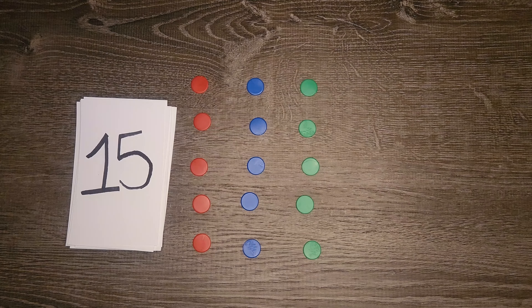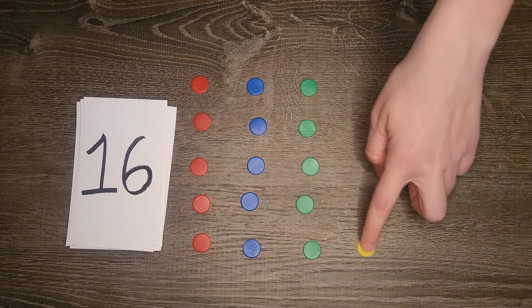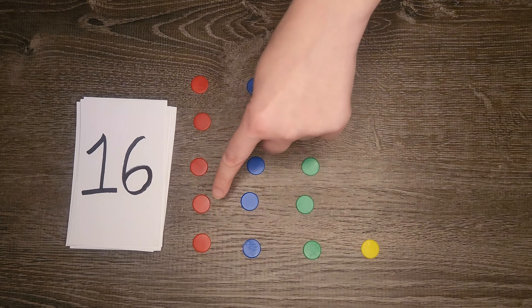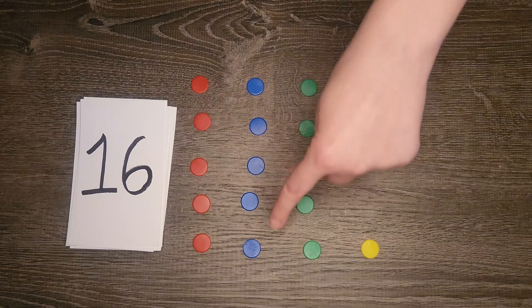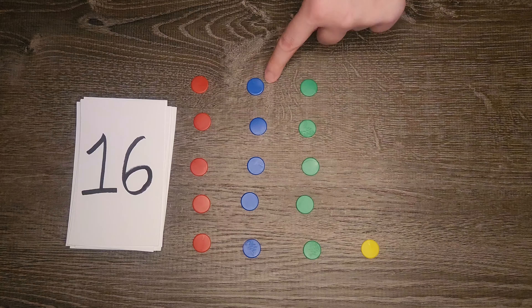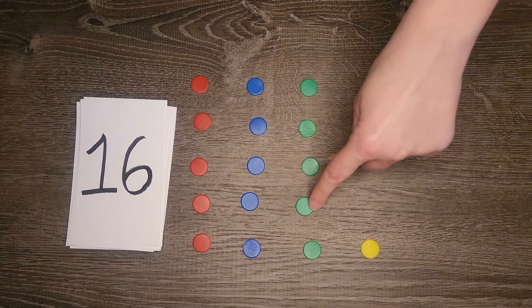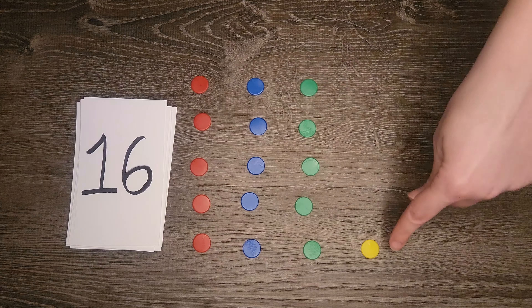Keep counting with me, here we go! Number sixteen: one, two, three, four, five, six, seven, eight, nine, ten, eleven, twelve, thirteen, fourteen, fifteen, sixteen.